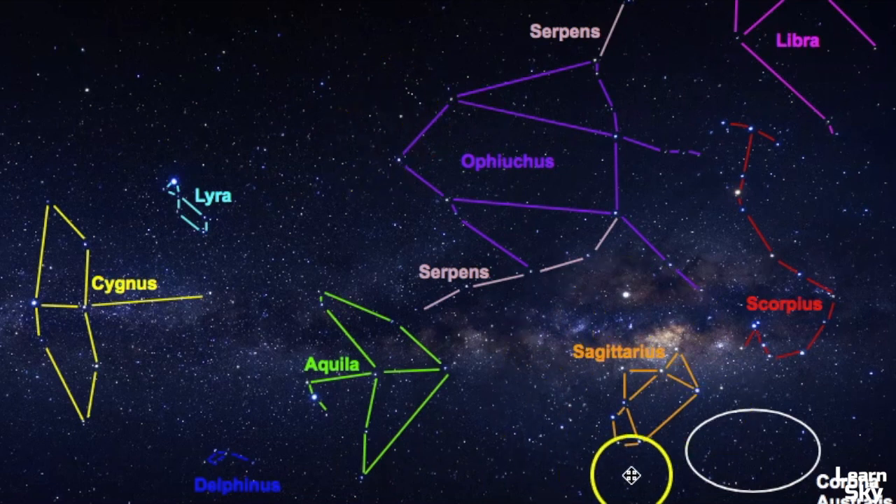We also have Sagittarius and Corona Australis down here. Serpens is there as well, though we're only seeing a portion of it because the head of the serpent is cut off in this photo. This is a great picture to really help you learn where everything is in relation to each other.